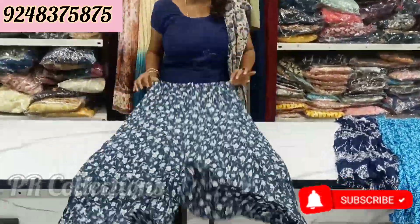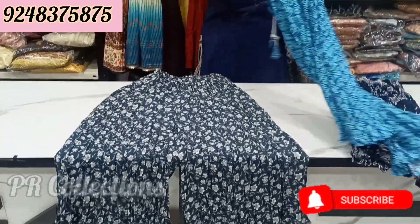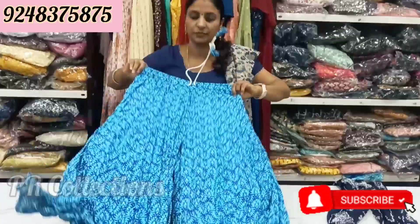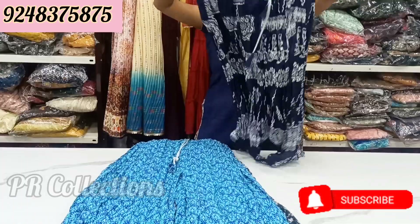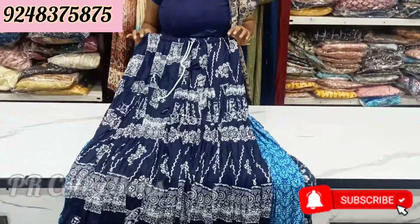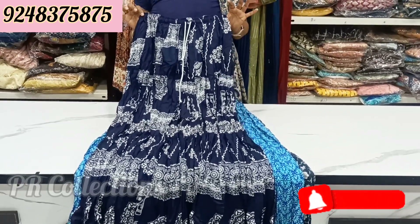Next is grey floral, very dark grey. Next is grey, not very dark. Next is grey. Then navy blue — a different design. The price is Rs. 499.